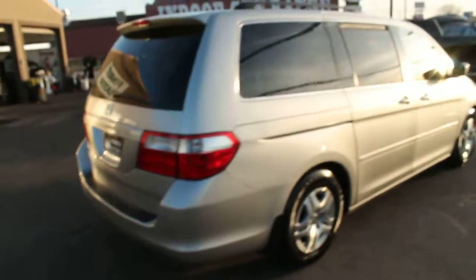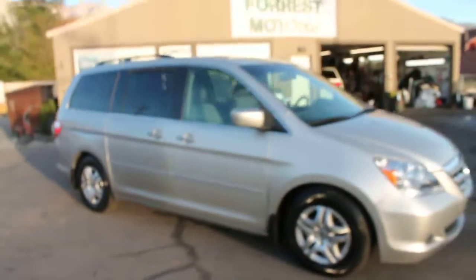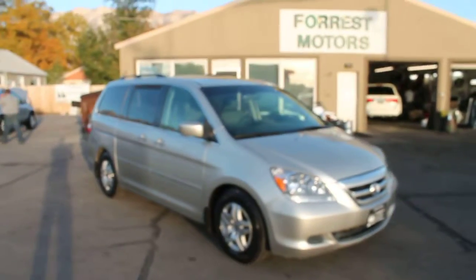Once again, this is a 2007 Honda Odyssey EXL DVD with only 51,000 miles — very, very low miles for the year. Nice car.